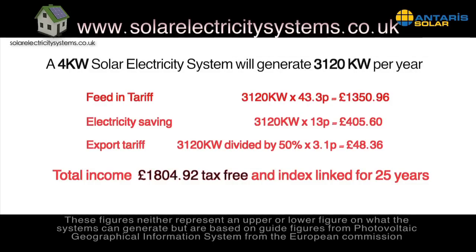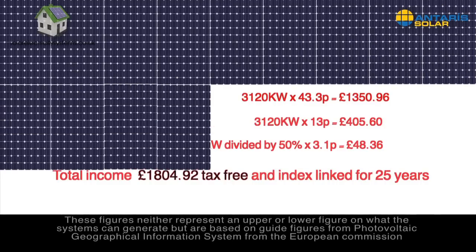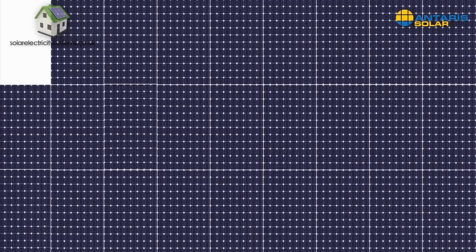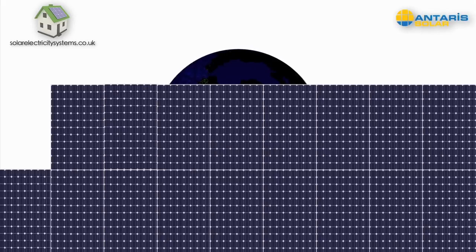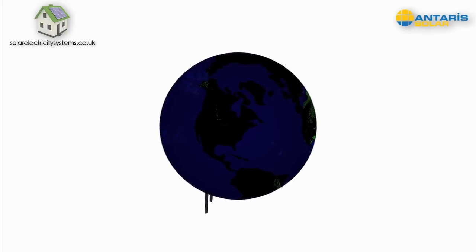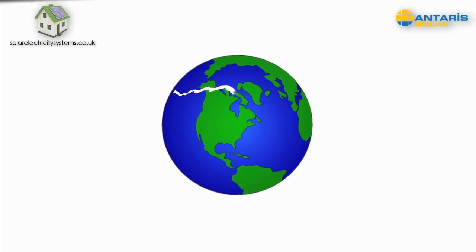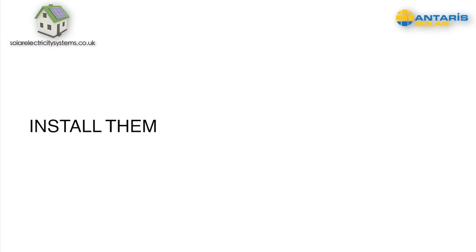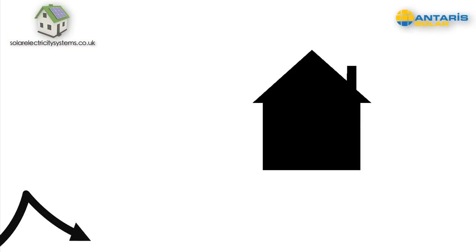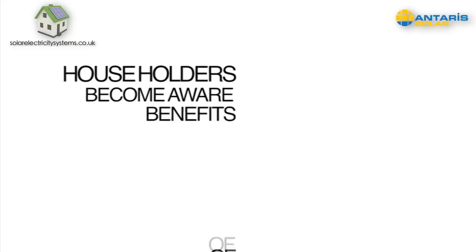It's not just financially that solar PV makes sense. Install the panels on your home and you'll be doing your bit for the planet as well as for your pocket. Solar PV is clean energy which can help reduce your household carbon emissions and protect the planet for future generations. Install them on your home and you could increase the value of your property too.